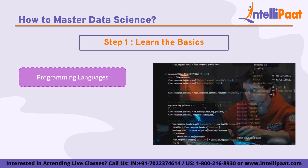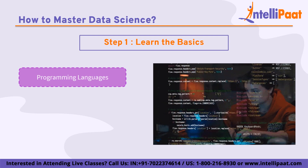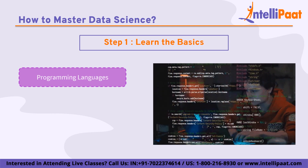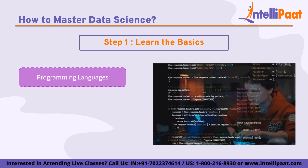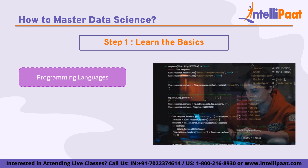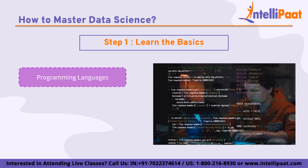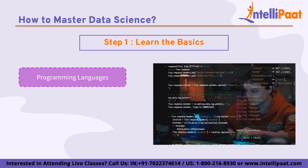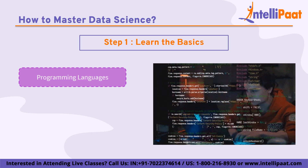Next is R. R is another popular programming language for data science, particularly for statistical computing and graphics. It has a rich ecosystem of packages and tools for data analysis and visualization and is widely used in academic and research settings. Next we have SQL. SQL is a language used for managing and querying data in relational databases. It is an important skill for data scientists as many datasets are stored in relational databases, and it is relatively easy to learn and widely used in the industry.